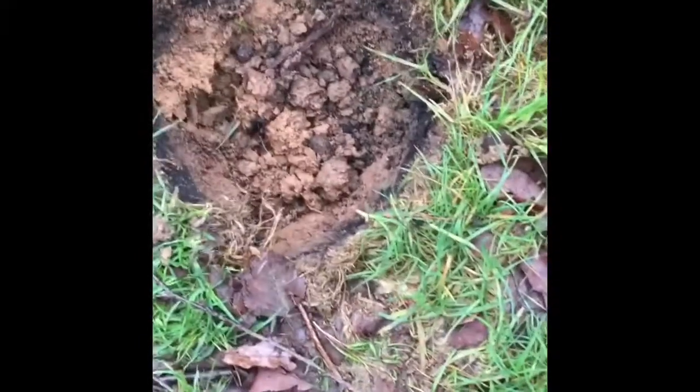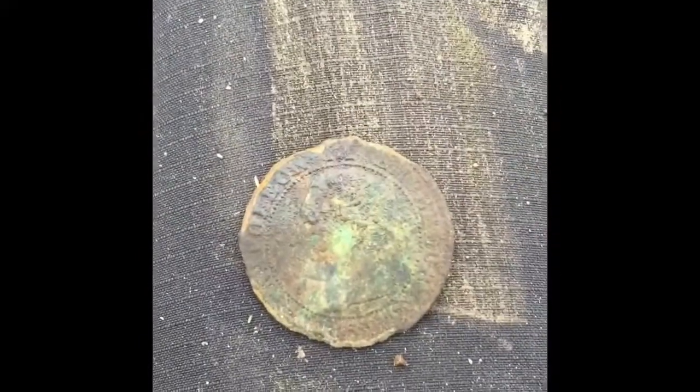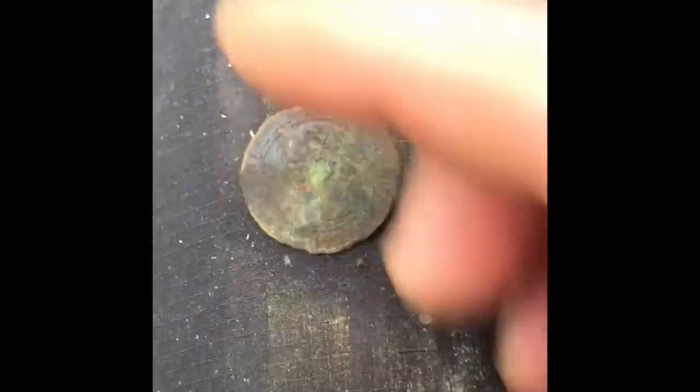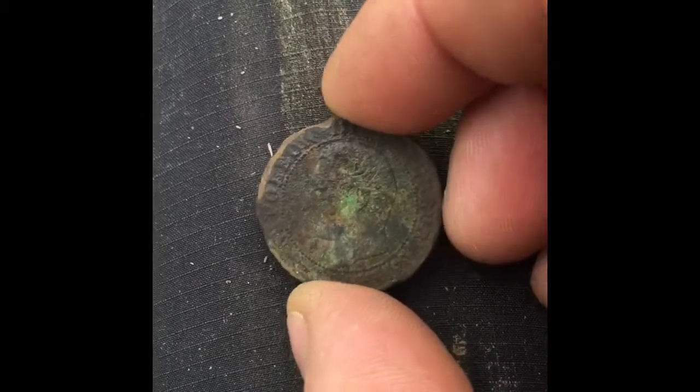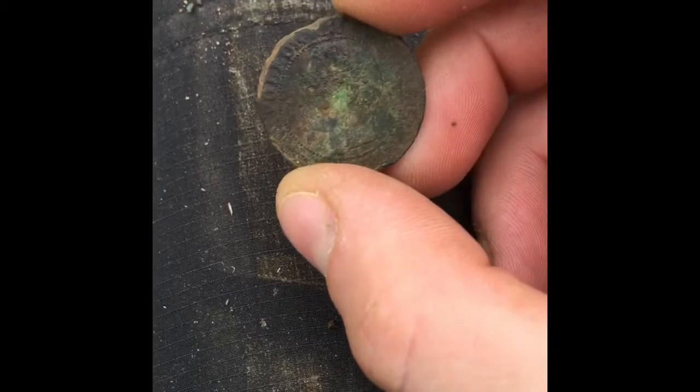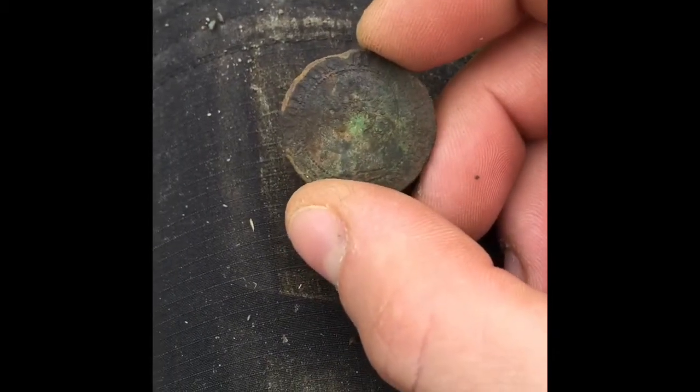Hey guys, just had a cracking find just on a little track coming down, and about three inches down it's a Napoleon the Third coin — so that is fantastic! Absolutely amazing. I'll give that a clean up when I get back.